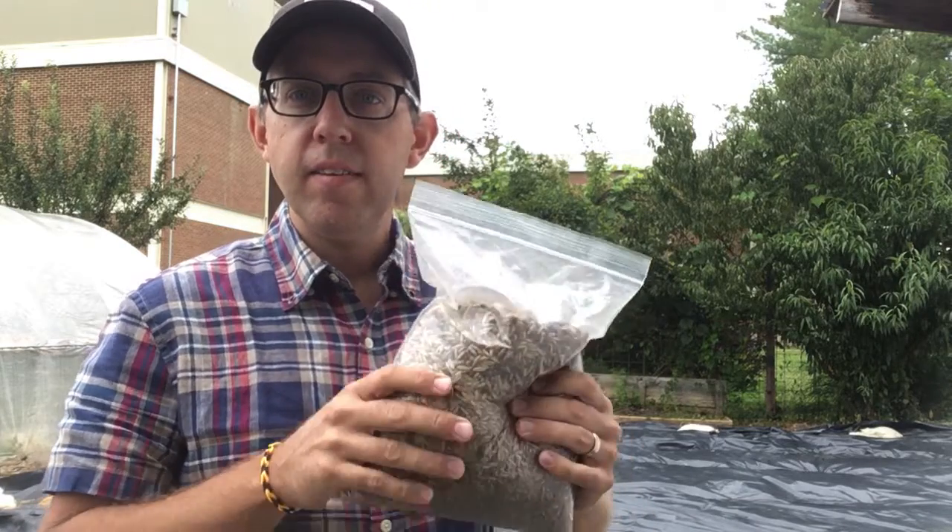We want to smother it — keep the sunlight from coming down, keep photosynthesis from happening, and kill off everything in there. That way, when we pull the tarps back, we have a nice clean soil with nothing in it other than the stuff we want. Then we'll come back in probably a couple of weeks and plant a cover crop.